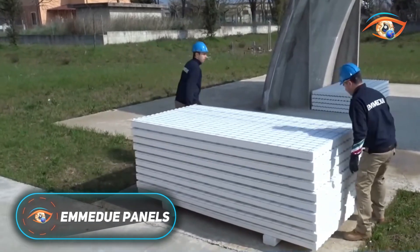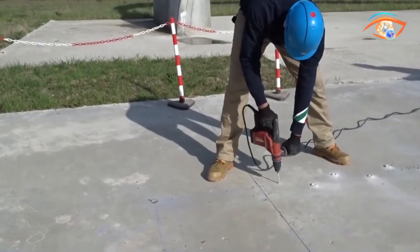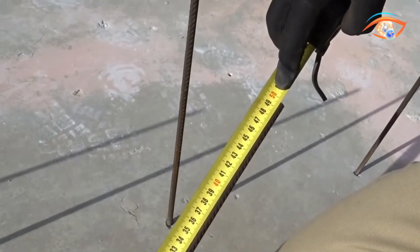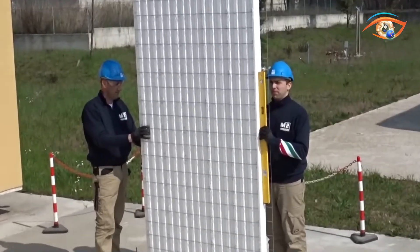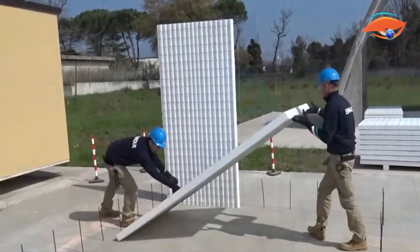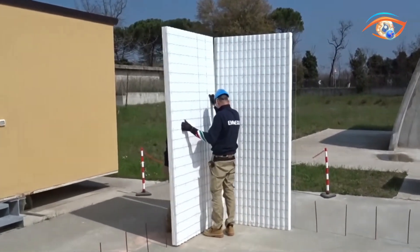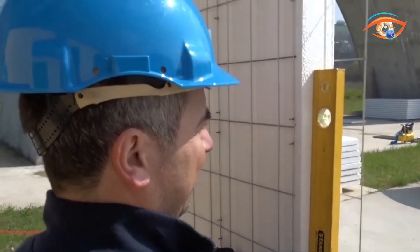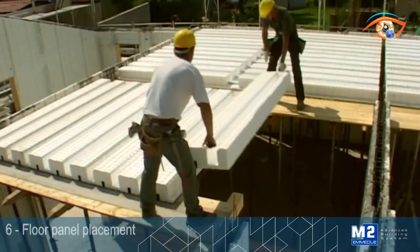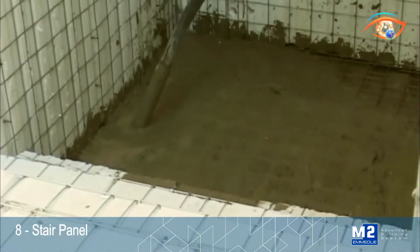Emadu panels are innovative structural building elements composed of an expanded polystyrene core enclosed within double-galvanized steel mesh, joined by integral connectors. On site, they are finished with layers of shotcrete or reinforced plaster. These lightweight panels offer exceptional design versatility, suitable for curved walls, floors, stairs, and partitions. Their EPS core provides excellent thermal and acoustic insulation, eliminating thermal bridging. A 15cm Emadu wall delivers insulation comparable to a 40cm masonry wall, significantly reducing energy consumption and CO2 emissions.